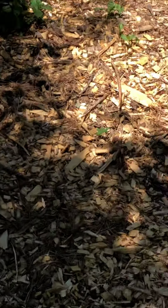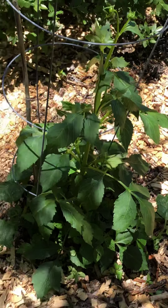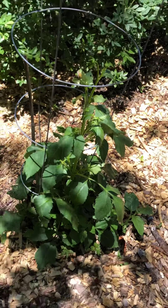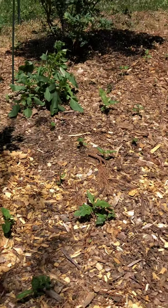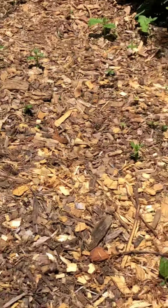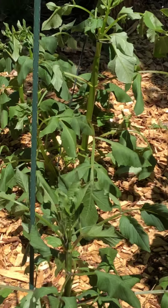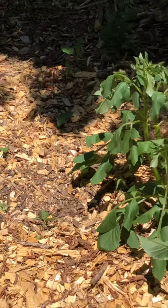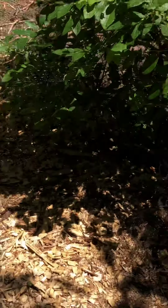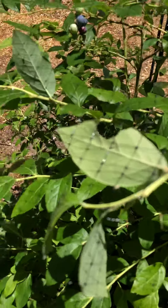I have some dahlias planted in here. The light modeling is interfering with seeing them well. They are a little parched — we've had temperatures in the 90s already — so I'll be watering these and I think they'll do better. But back to the blueberries.